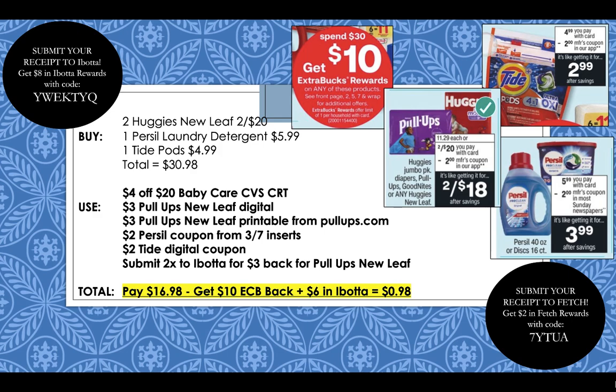Finally, submit two times to Ibotta for $3 back for pull-ups New Leaf training pants. If you're not already signed up for Ibotta, you can get an $8 bonus on top of the $6 you'll get back for the pull-ups New Leaf using my code YWEKTYQ to sign up. There's also a link in the description box down below. After all of the coupons, CRTs, and Ibotta rebates, you're going to pay $16.98, but then get back a $10 extra buck reward plus $6 in Ibotta, bringing your total down to only $0.98 for all four items.